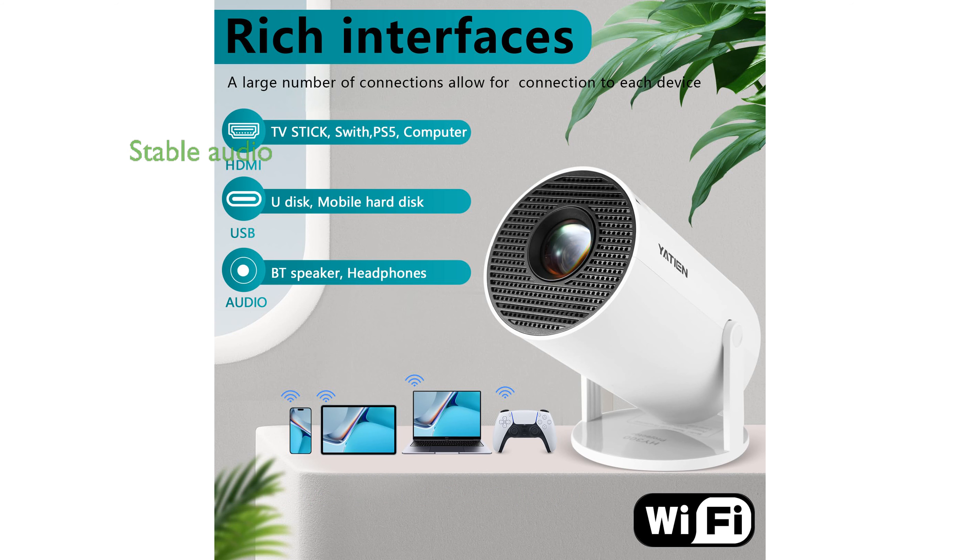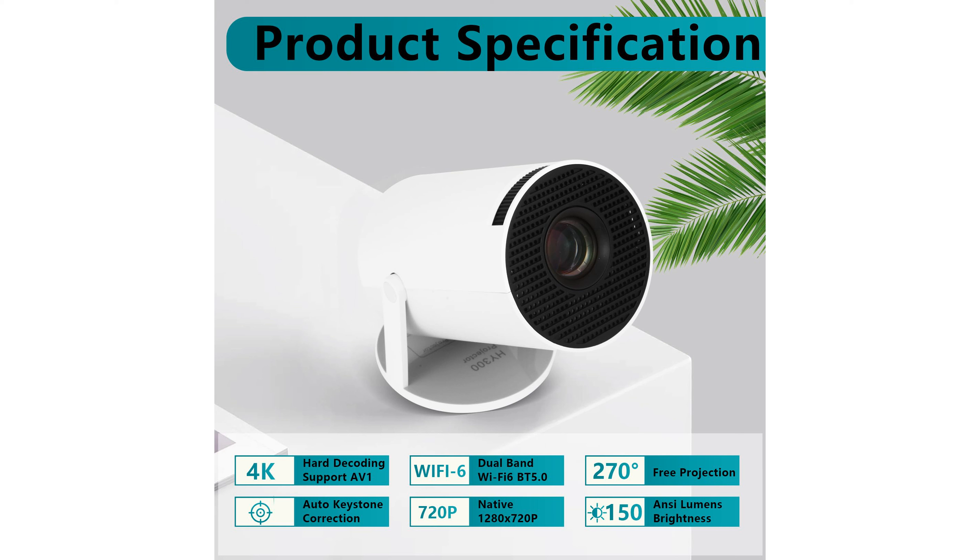Equipped with Bluetooth 5.0 and Wi-Fi 6, it offers fast and stable audio synchronization, enhancing your viewing experience without the need for external speakers.